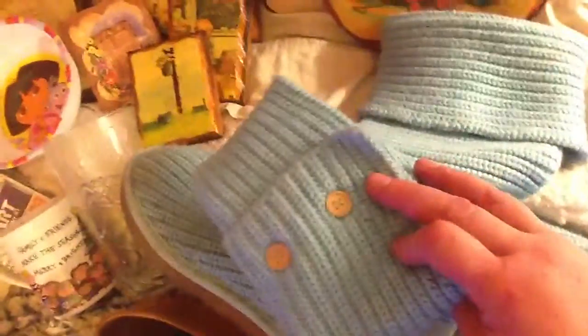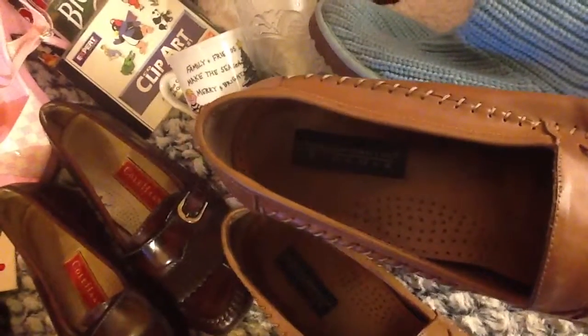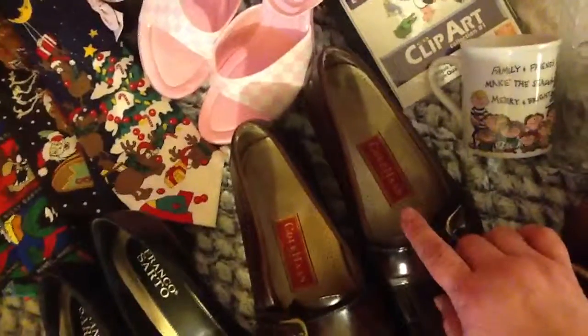I found these blue Uggs — very nice. They need to be cleaned up, but I'm pretty good at that. And here's a pair of Giorgio Boutini — I've sold a couple of these and they do really well. I mentioned my sales update, and Kohls items sell very well for me.